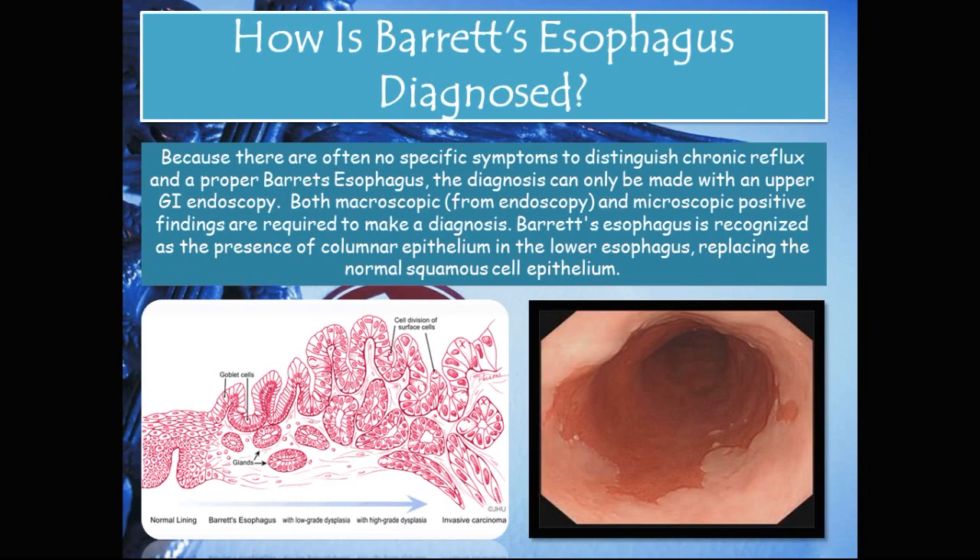How is Barrett's esophagus diagnosed? Because there are often no specific symptoms to distinguish chronic reflux from a proper Barrett's esophagus, the diagnosis can only be made with an upper GI endoscopy. Both macroscopic findings from endoscopy and microscopic positive findings are required to make a diagnosis. Barrett's esophagus is recognized as the presence of columnar epithelium in the lower esophagus replacing the normal squamous cell epithelium. In the picture on the right, you can see what a gastroenterologist would see on endoscopy — normal squamous epithelium above, and columnar epithelium which has started to line the distal part of the esophagus below.